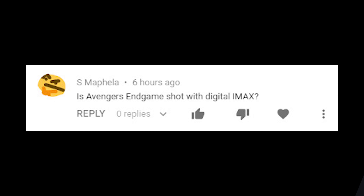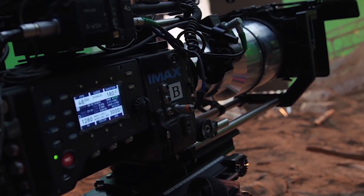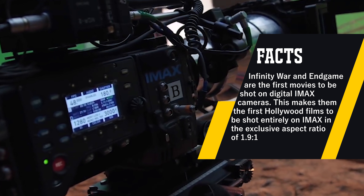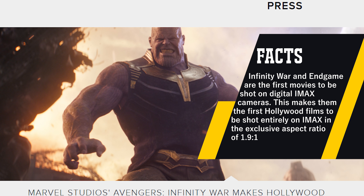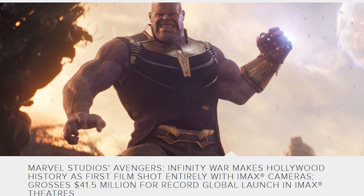Number one: YouTube user S Mephelia asked if Avengers Endgame is shot with digital IMAX cameras. Yes — Endgame and Infinity War were both entirely shot on the recently created Arri Alexa 65 IMAX approved digital camera, and not on traditional IMAX film. This is confirmed in multiple IMAX corporation and Arri press releases and in-person interviews. Links to those are below in the description.